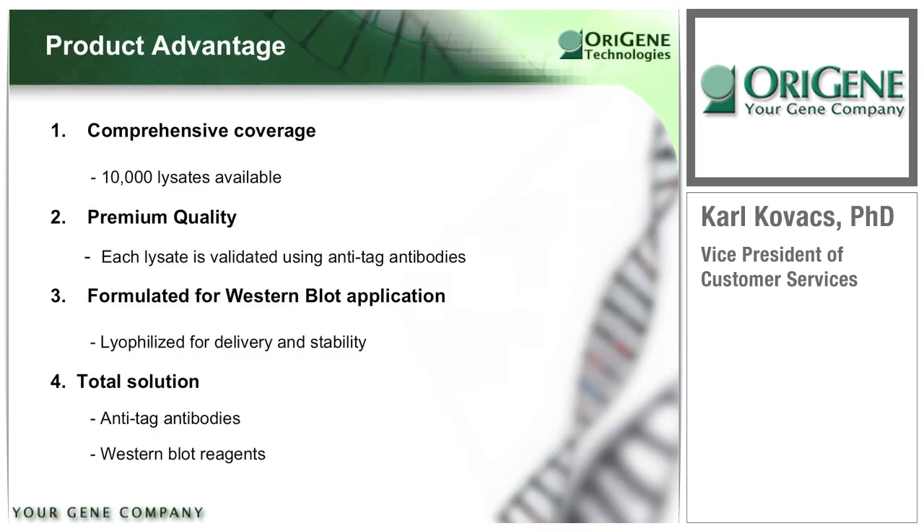The 10,000 overexpression cell lysates are validated and packaged specifically for Western blot applications. These are of the highest quality because every lysate is ensured to contain the overexpressed tag protein using our anti-tag antibodies. Lysates are shipped as lyophilized powder, and ORIGEN supplies many other Western blotting reagents including anti-tag monoclonal antibodies, HRP-conjugated secondary, and Western blot chemiluminescent reagents. ORIGEN's verified tagged antigen is a novel product allowing both antibody users and antibody developers to rank, validate, or compare antibody performance.